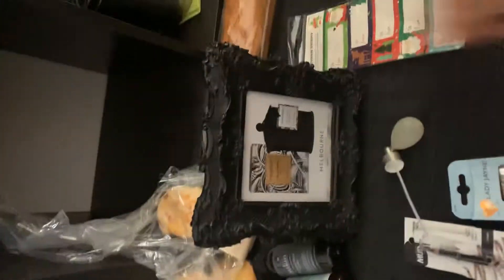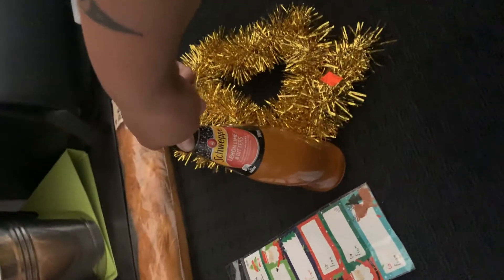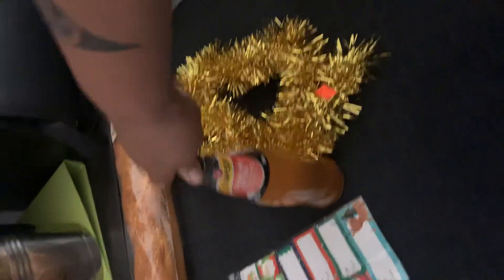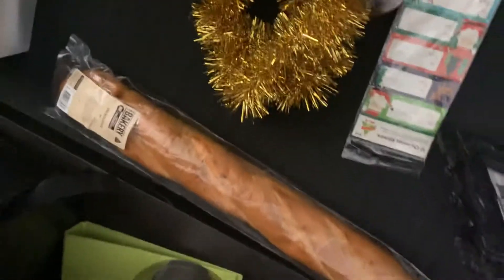This awesome frame — can't wait to find a photo to put in that. Some Christmas stickers, a sweet lemon bitter that I will give back to Big B. Some tinsel to go on my tree, and some more bread.